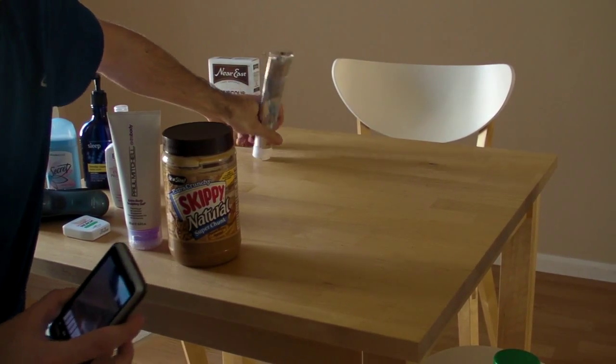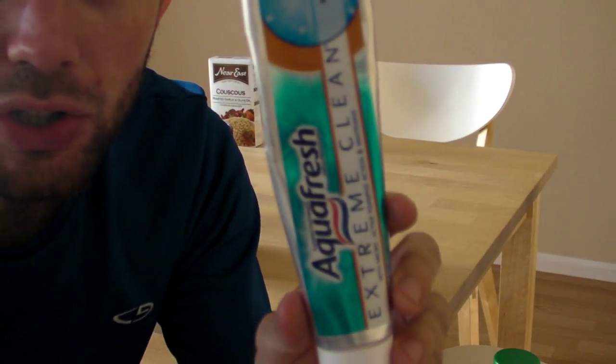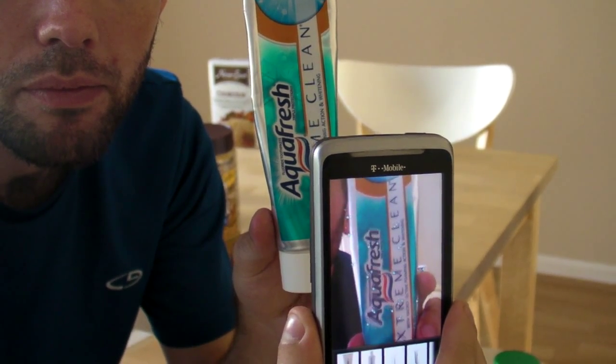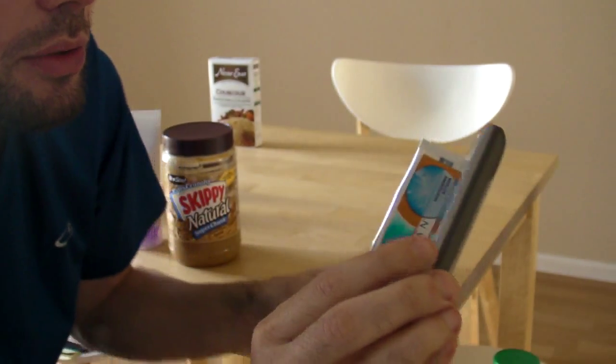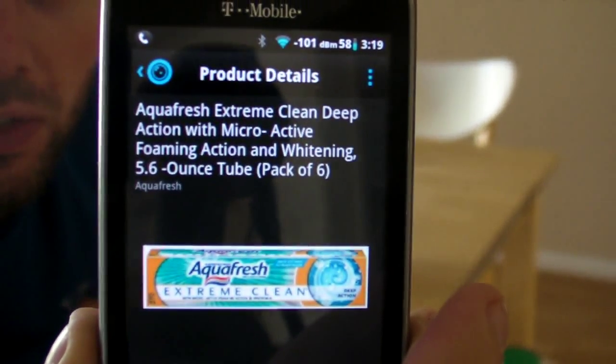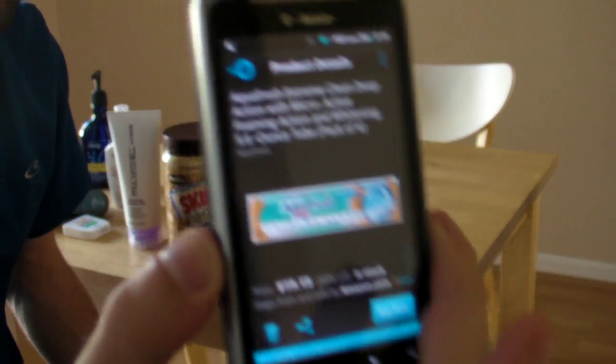And let's try some Aquafresh. Here we go — Aquafresh Extreme Deep Clean. I believe it's a pack of six, 5.6 ounces. So there we go.